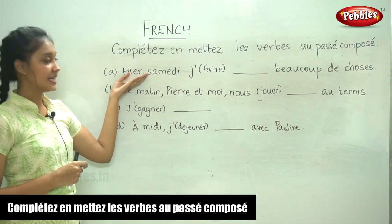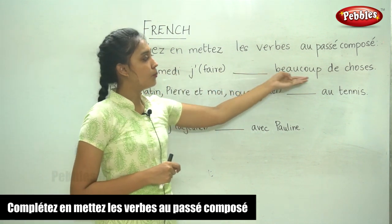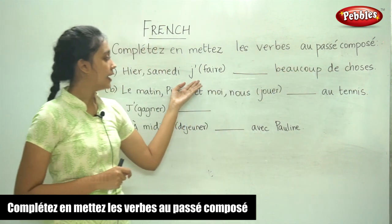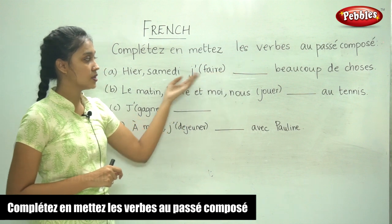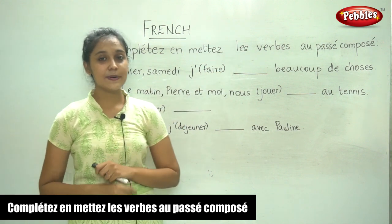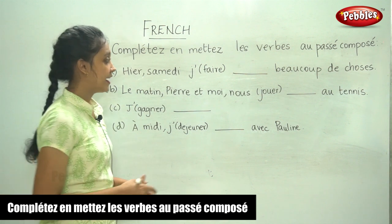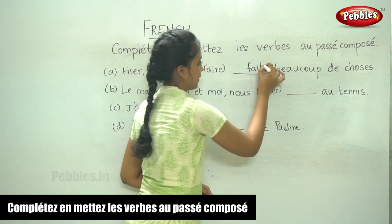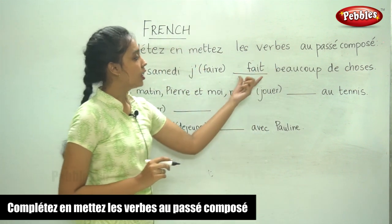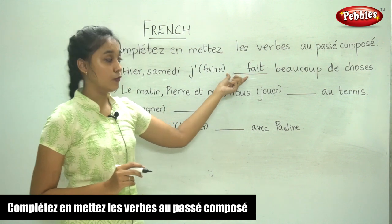Hier — yesterday — samedi, je ___ beaucoup de choses. The verb given to us is faire. So, what is the past participle for faire? The past participle for faire is fait. And which auxiliary verb will we use? It is avoir.